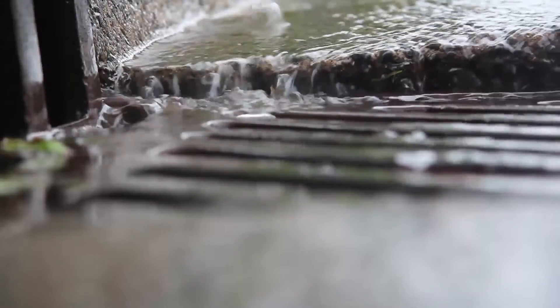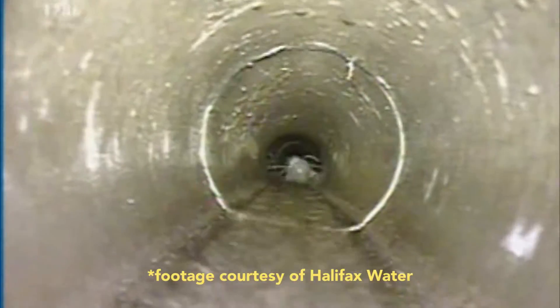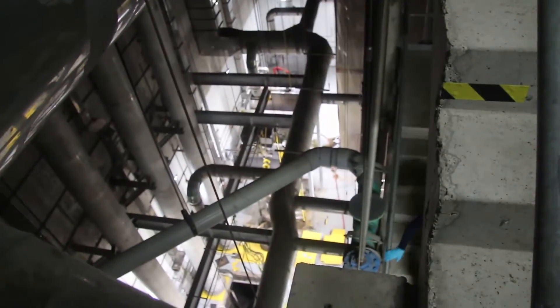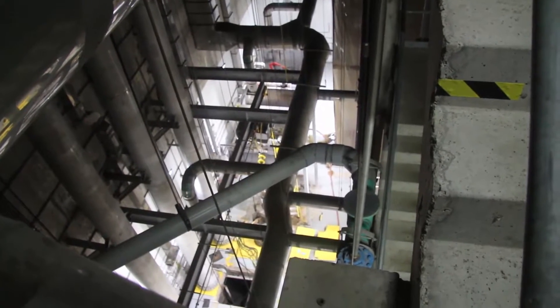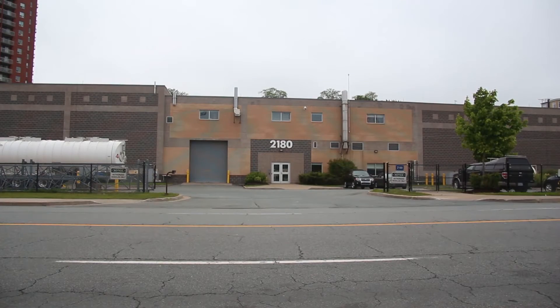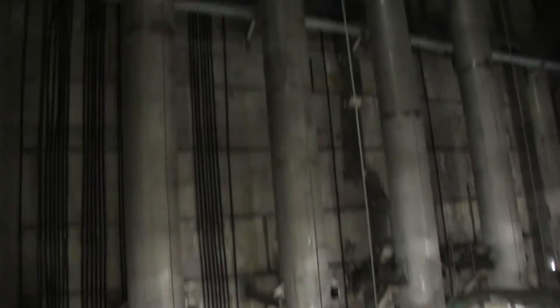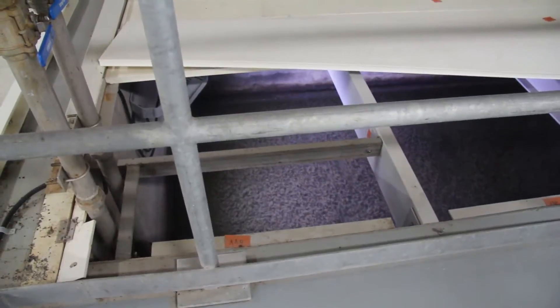Some stormwater drains through pipes that lead straight to the harbor, but most of the time it gets added to sewage pipes and ends up at a treatment plant. In the older areas of Dartmouth and Halifax we have combined sewers, all coming to the Halifax wastewater treatment plant or the Dartmouth wastewater treatment plant. There's a front-end lift station at the Halifax facility that lifts the combined sewer up to an enhanced primary treatment process.